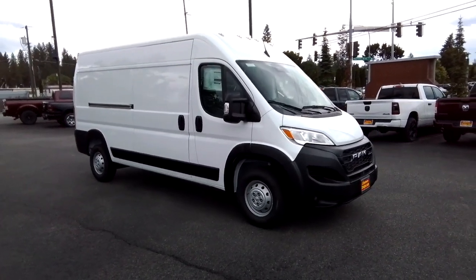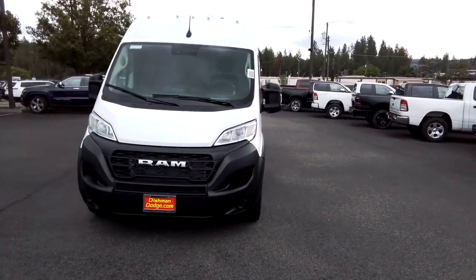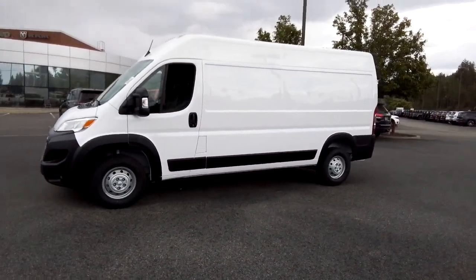Get into a car with value: 2023 Ram Promaster 2500. This powerful Promaster 2500 delivers impressive capability, desirable safety and infotainment tech, and flexible passenger comfort.